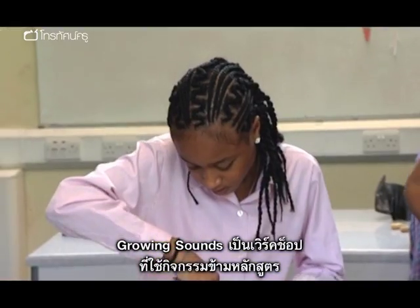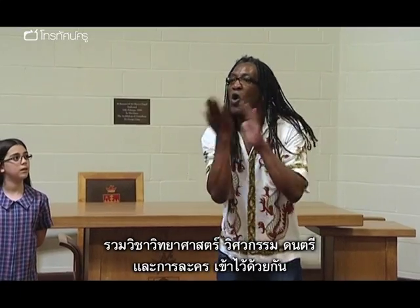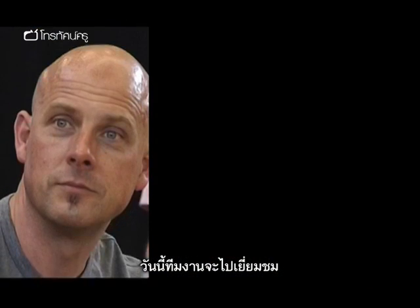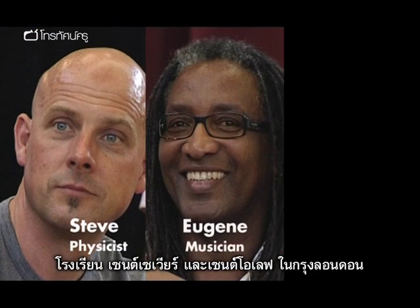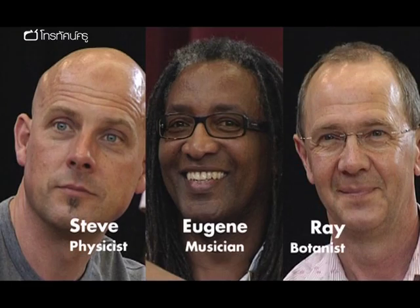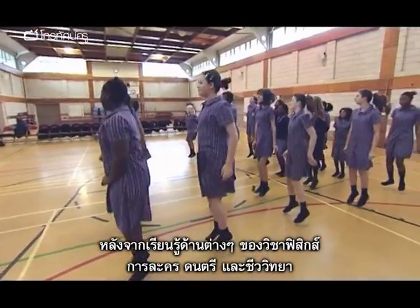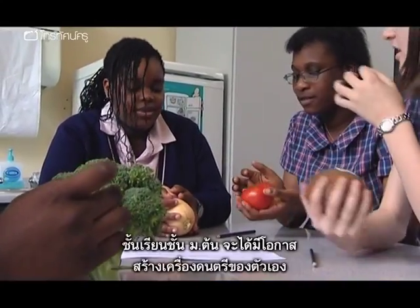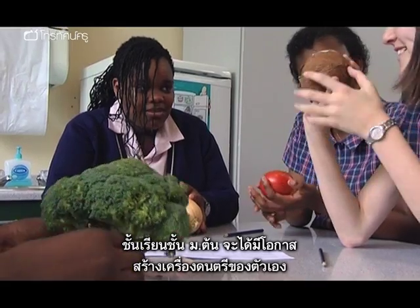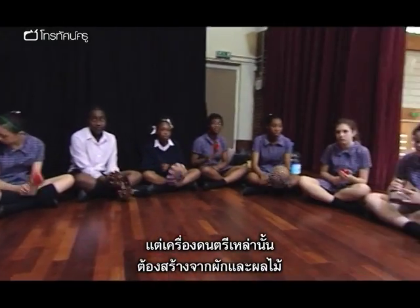Growing Sounds is a series of cross-curricular workshops mixing science and engineering with music and physical theatre. Today the team are visiting St. Xavier's and St. Olaf's School in London. By the end of the day, having explored aspects of physics, drama, music and biology, the year sevens will get the opportunity to make their own musical instruments — but they'll have to build them out of fruit and veg.